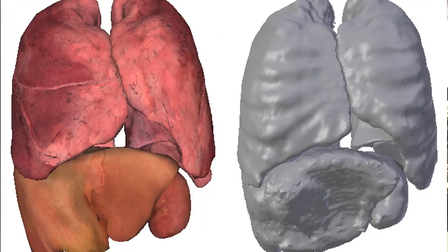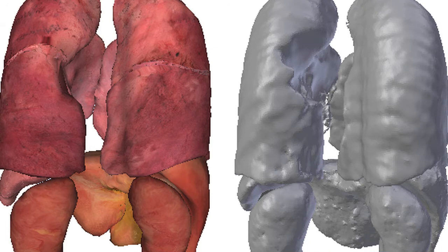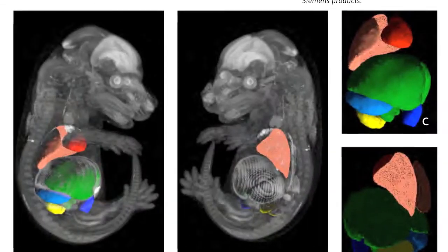So when the doctor opens the case, the liver is already localized. That's what we are doing here.